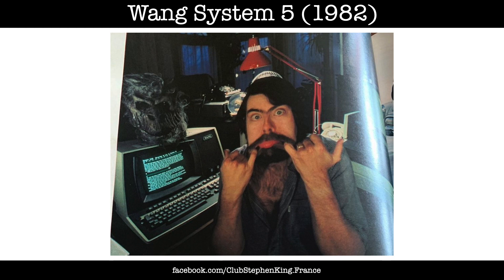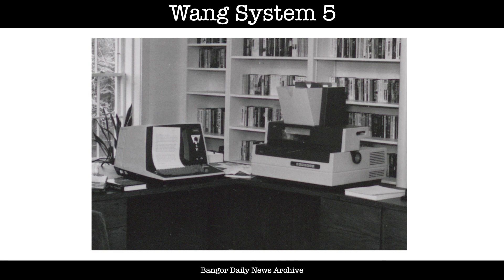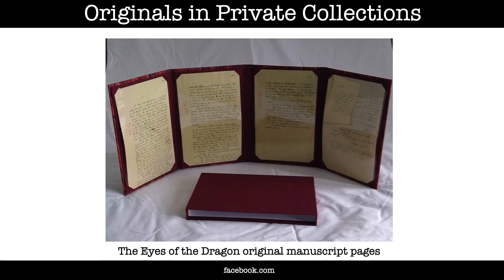King first went digital in early 1982, buying a Wang System 5 personal computer and a Diablo printer. So before 1982, most of the originals produced by King were typescripts, but also a few notebooks and loose pages, and from 1982 onwards the typescripts are more and more replaced by printouts. Occasionally, King has given away original manuscript pages, or donated notebooks to be auctioned for a good cause.